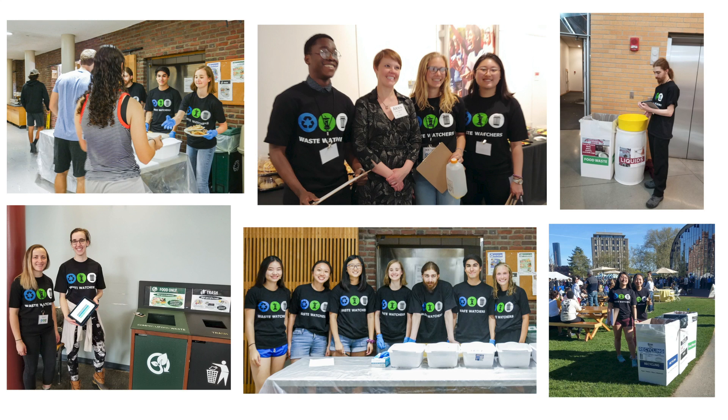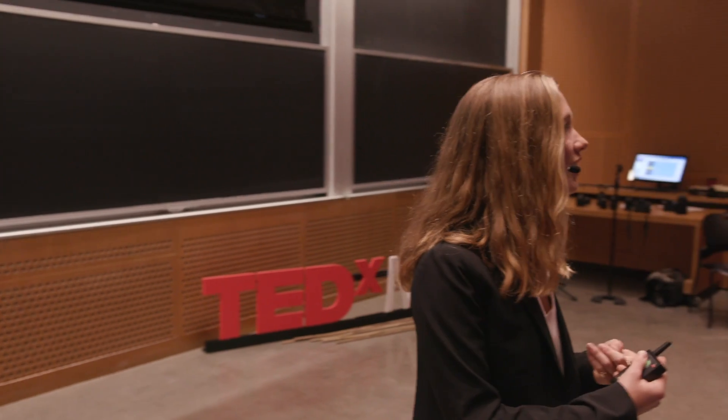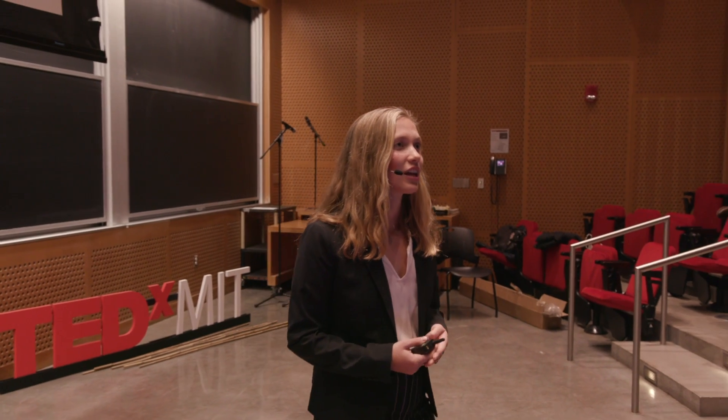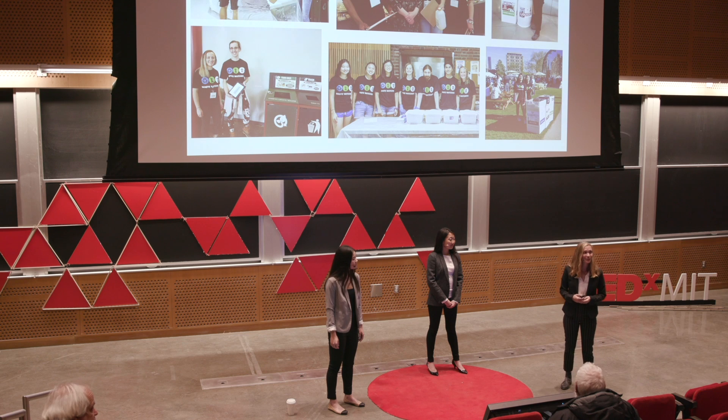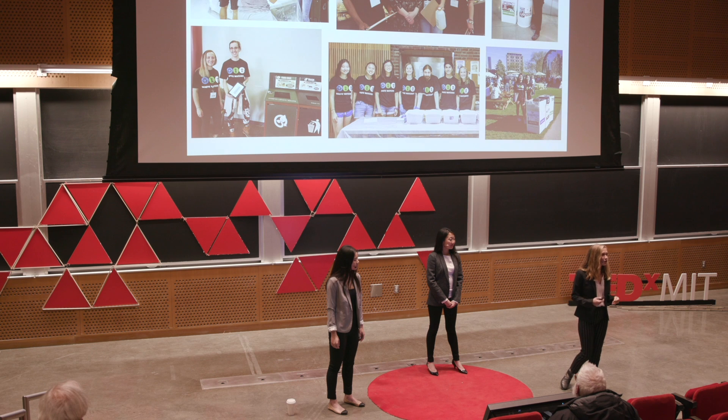With this, we decided to staff the first dinner that the incoming MIT class of 2022 had on campus this fall. We taught these students how to recycle right, how to compost right, and what, unfortunately, they had to put in landfill. We were there at the first dinner in a week of orientation events — and by being there, throughout the rest of that week, contamination levels were the lowest they've ever been during orientation. This is a huge success for Waste Watchers. Our efforts truly made a difference in the way the waste system works at MIT.